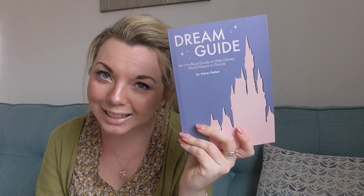I'd really advise that you go and check out his channel. I also just want to make it really clear that this video is in no way sponsored or gifted. I bought this guide out of my own money and I thought it was absolutely brilliant. So I want to talk to you about Dream Guide, an unofficial guide to Walt Disney World Resort in Florida by Adam Hatton.